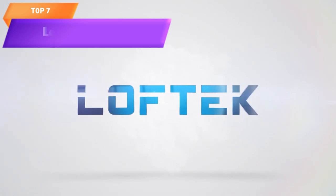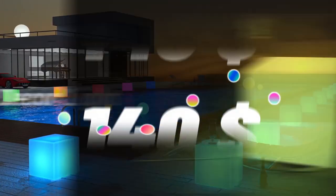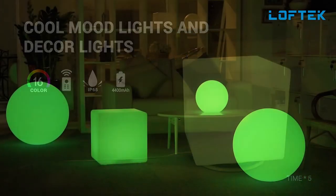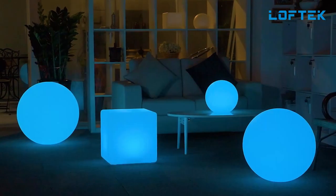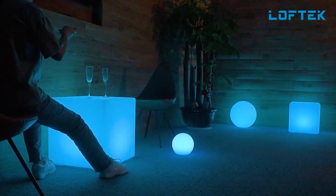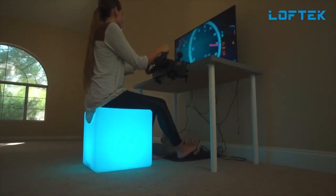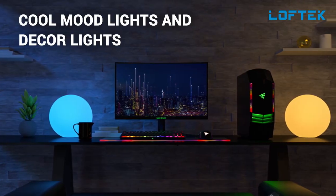Top 7 is a 16-inch light cube that can emit 16 different RGB colors, controlled by a remote. It is rechargeable and waterproof, making it suitable for a variety of settings, including outdoor use. The cube is easy to clean and maintain, has a battery life of up to 12 hours, and is a versatile and fun piece of furniture for adding a touch of light and color to any space.